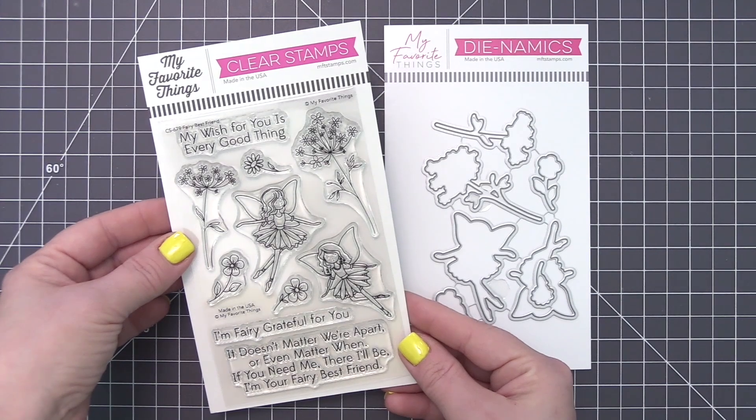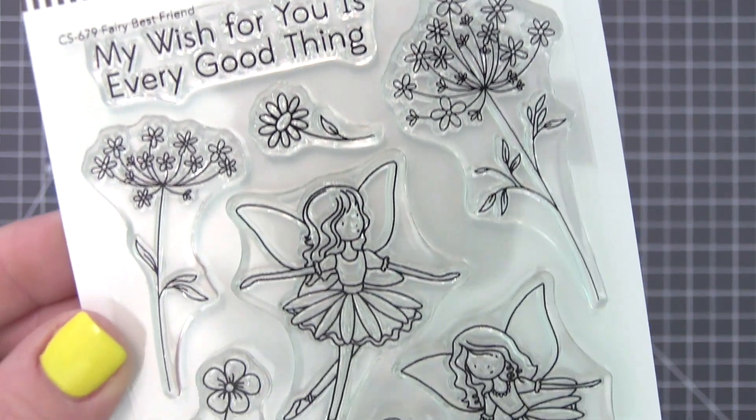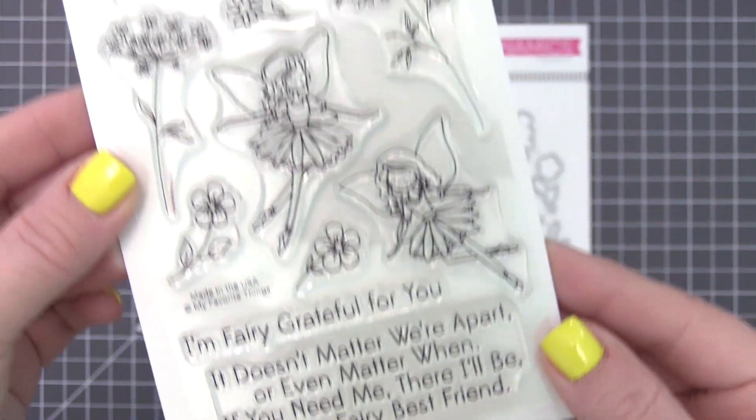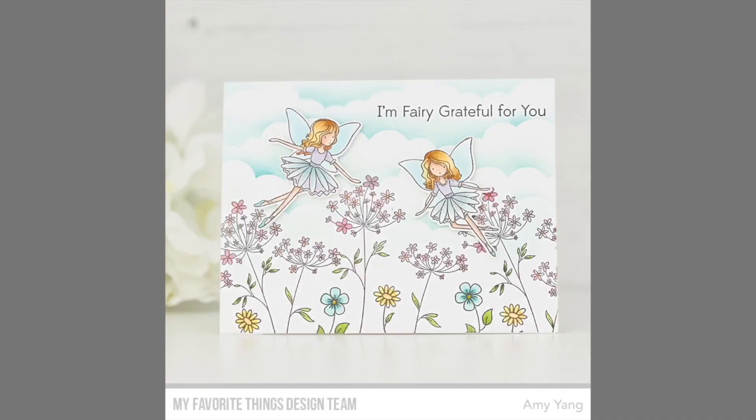Fairy Best Friend features a pair of elegant yet whimsical winged fairies along with supersized blooms for them to float among, and an exclusive assortment of sentiment options ranging from simple and sweet to a sweet poem option. Extend your desire for all good things to happen for your intended recipient with this enchanting set.